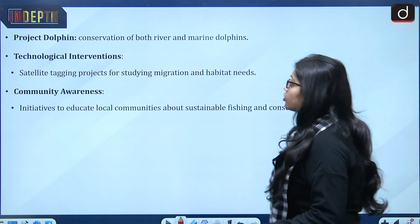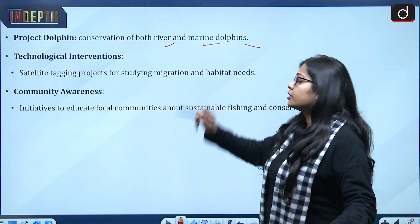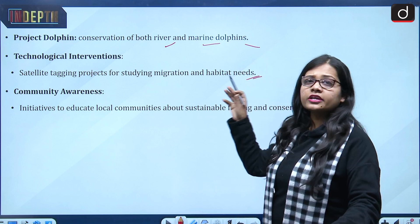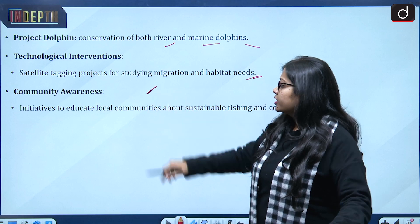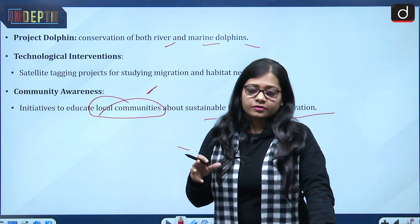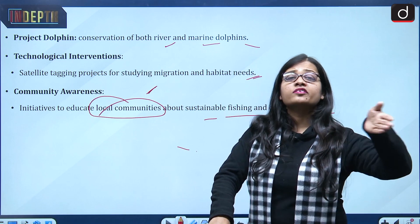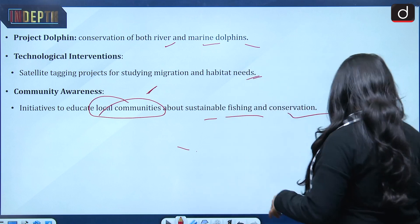Project Dolphin was launched in 2020, with conservation of both river and marine dolphins as its prime objective. Technological interventions include satellite tagging projects for studying migration and habitat needs — the first-ever satellite tagging for the Gangetic dolphin was done in Assam. Community awareness initiatives have also been undertaken to educate local communities about sustainable fishing and conservation, since the Gangetic dolphin is majorly found in the Ganges and local communities play a key role in their protection.